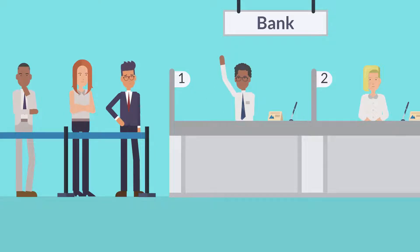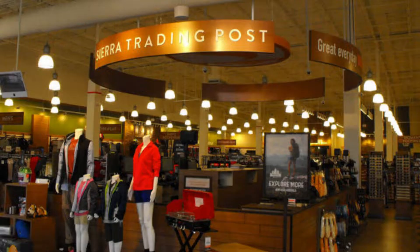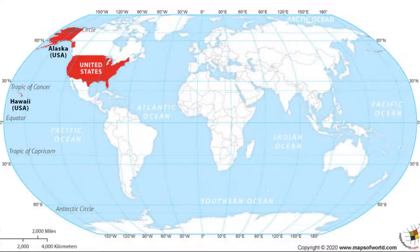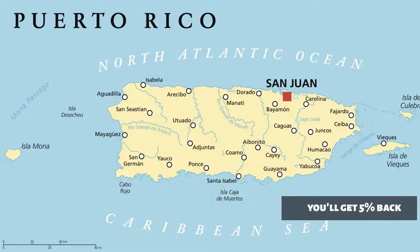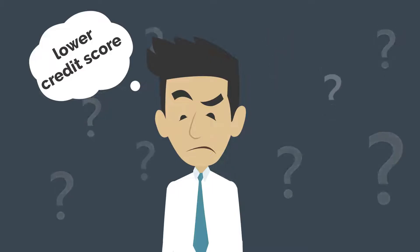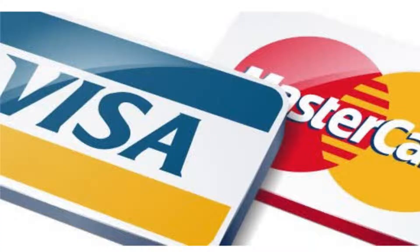TJX credit card applicants are considered for two Synchrony Bank credit cards. For purchases at TJX company stores such as TJ Maxx, Marshalls, HomeGoods, Sierra, and HomeSense, the rewards for both cards are the same — 5% back in the United States and Puerto Rico. The TJX Rewards Platinum Mastercard also earns 1% on all other purchases, including those made at TJX stores outside the US and Puerto Rico. Customers with a lower credit score will be given preference for the TJX Rewards Card, which is a store-only card with no ties to Visa, Mastercard, or other widely used payment networks.